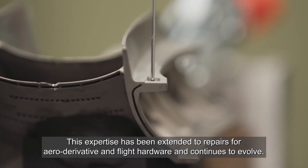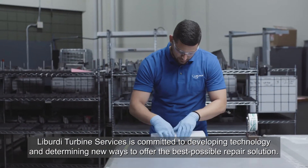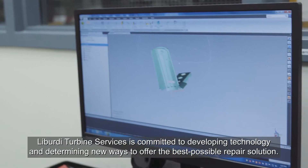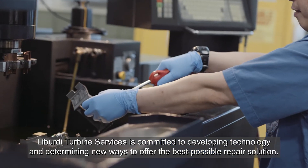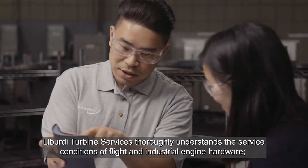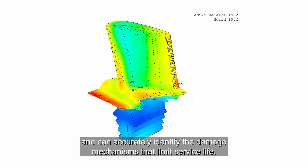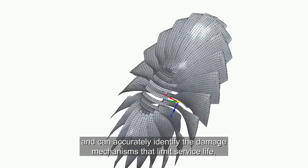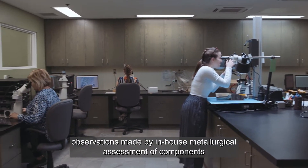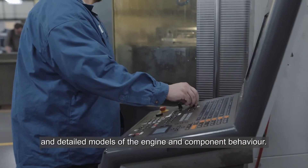This expertise has been extended to repairs for aero derivative and flight hardware and continues to evolve. Liberty Turbine Services is committed to developing technology and determining new ways to offer the best possible repair solution. Liberty Turbine Services thoroughly understands the service conditions of flight and industrial engine hardware and can accurately identify the damage mechanisms that limit service life. This is based on knowledge of the operating and environmental conditions, observations made by in-house metallurgical assessment of components, and detailed models of the engine and component behavior.